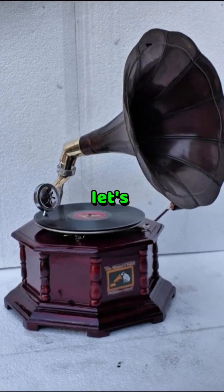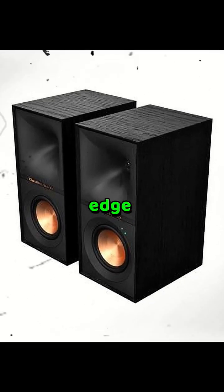Want to hear how speakers evolved? Let's travel from early horns to cutting-edge 2025 tech.